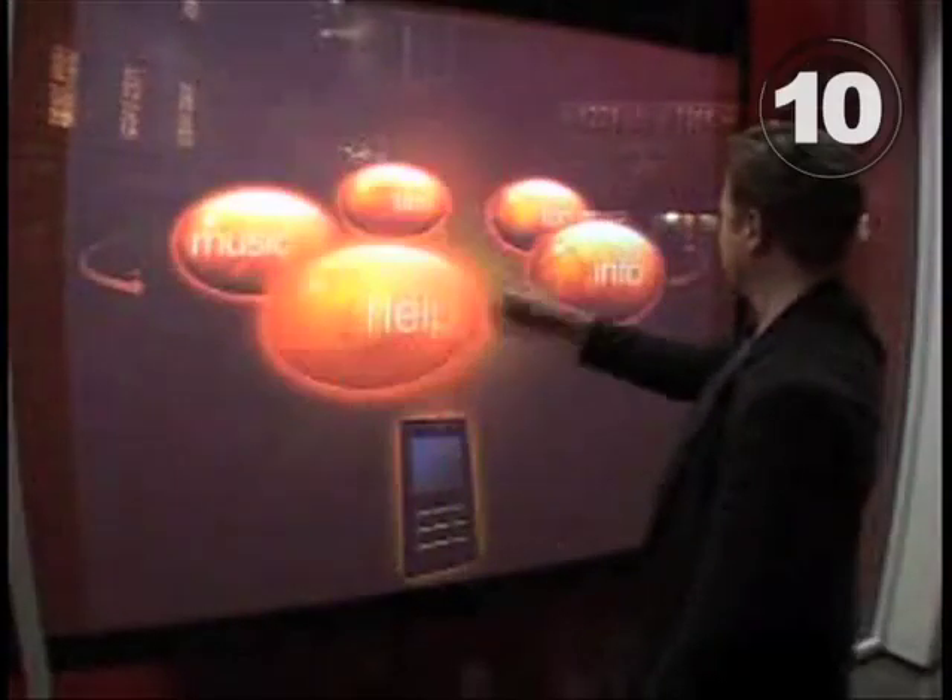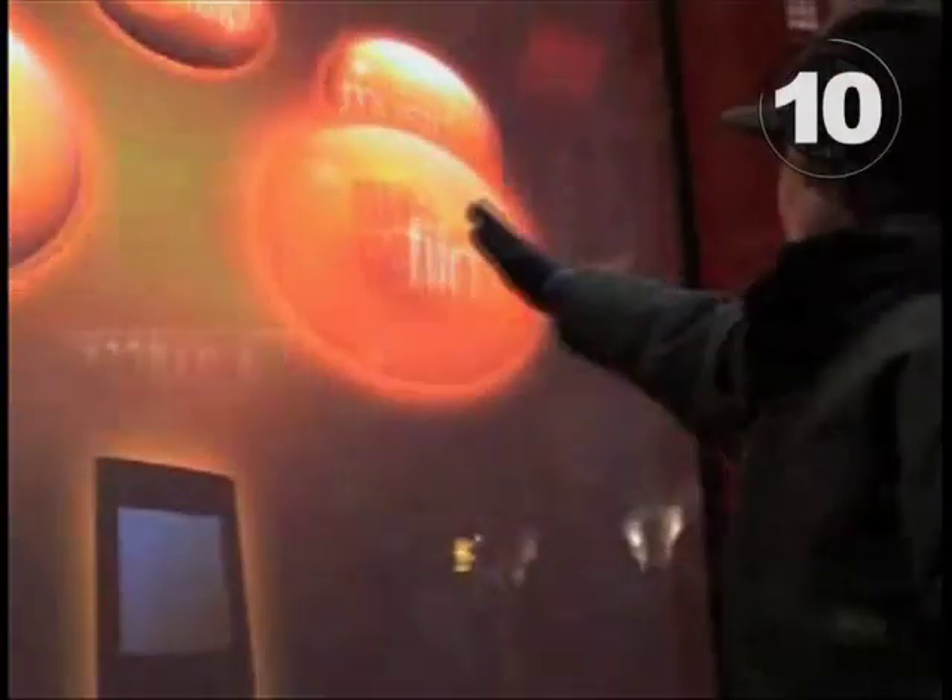At number 10, Orange kicks off our list with gesture-based window shopping. Scroll through the latest tunes, watch movie trailers, buy more stuff.